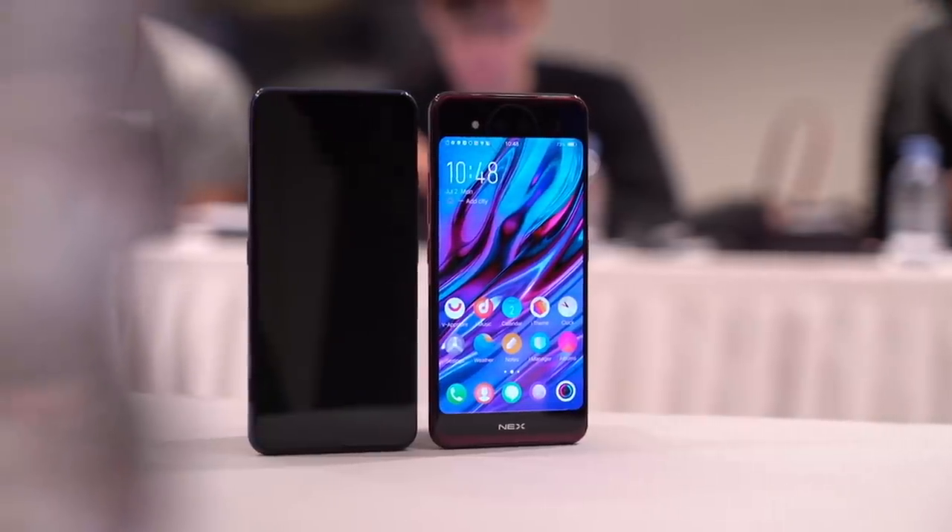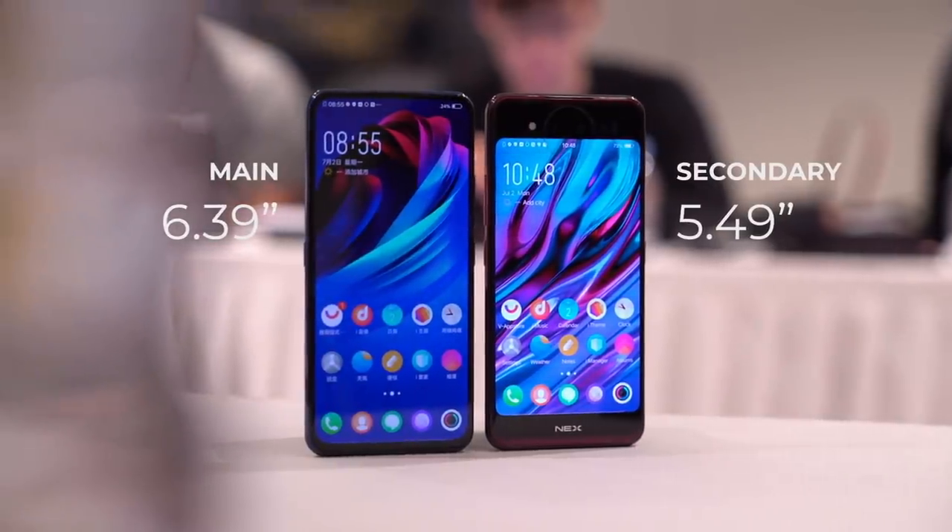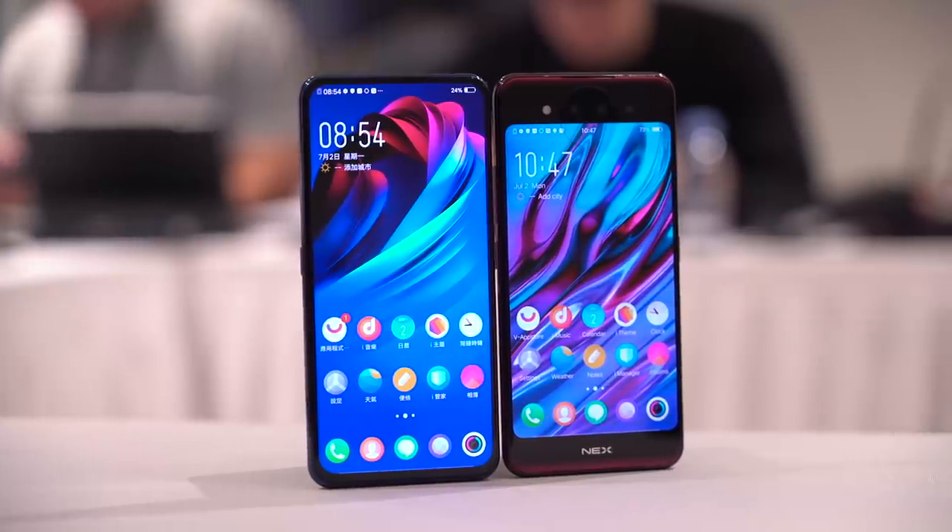While we did appreciate this approach, we also found ourselves asking the question: do we really need to revert back to mechanical pop-up mechanisms in order to get that all-display experience? This time, Vivo's answer is two displays — one on the front and another on its back. Two displays might sound excessive, but it does solve the need for pop-up cameras and 2018's most hated feature, the notch.